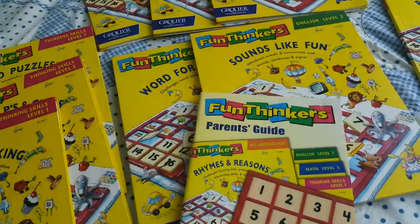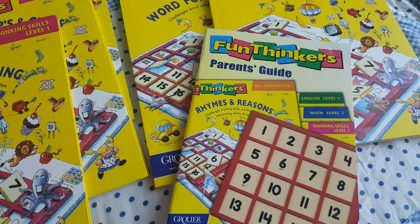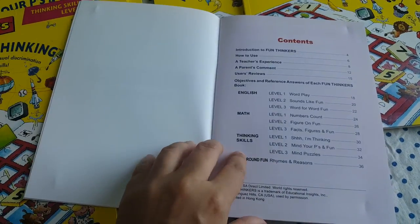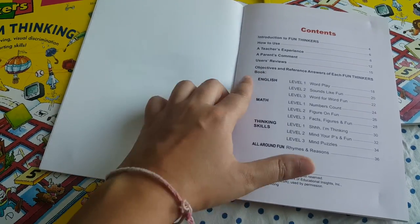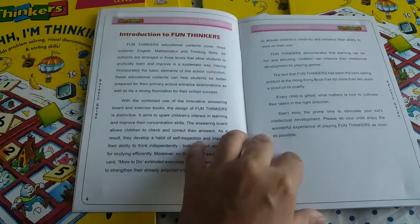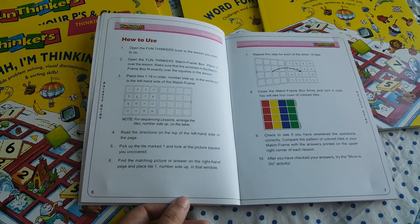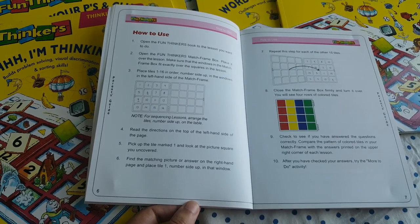The book comes with a parent guide, just like the other two sets I've shared with you. The parent guide tells you how to use the book — the categories of books, their names, experiments which have been done, and where they use the book. These books are used in Hong Kong, Germany, China, and Singapore.